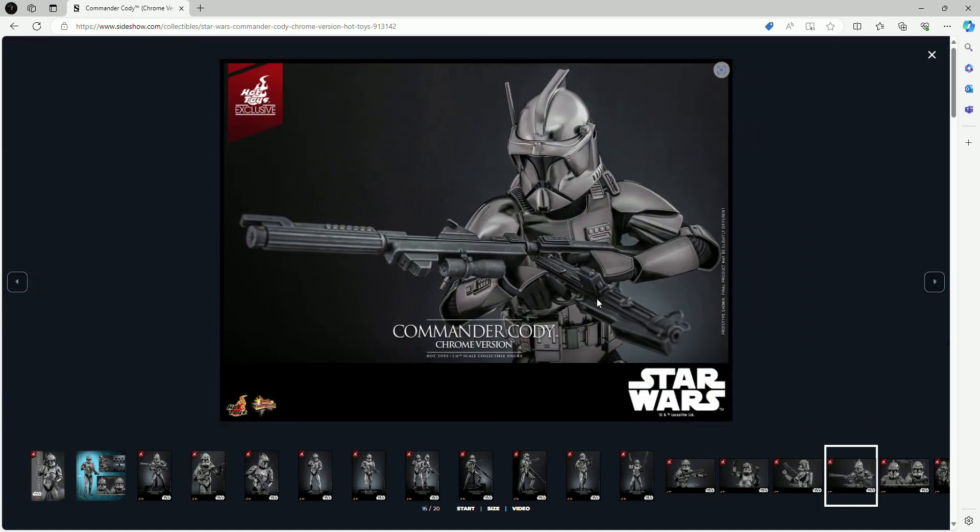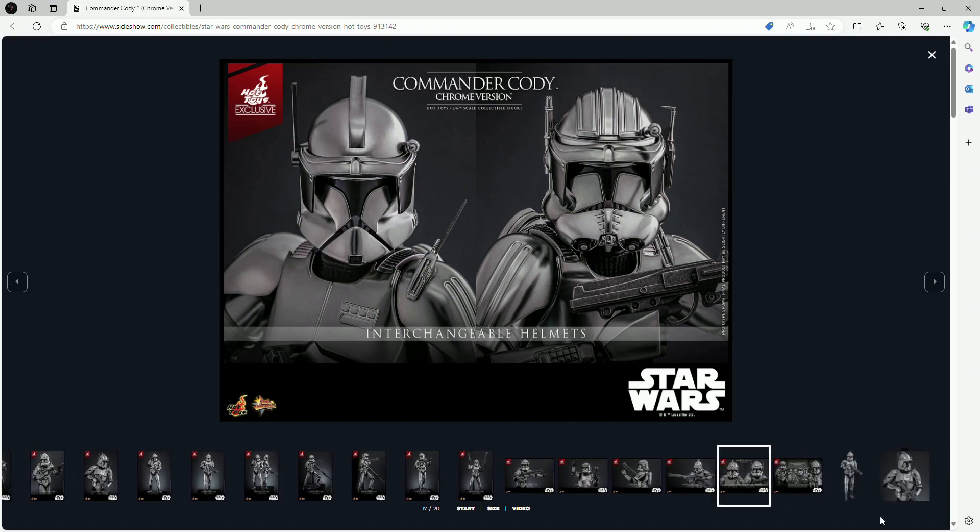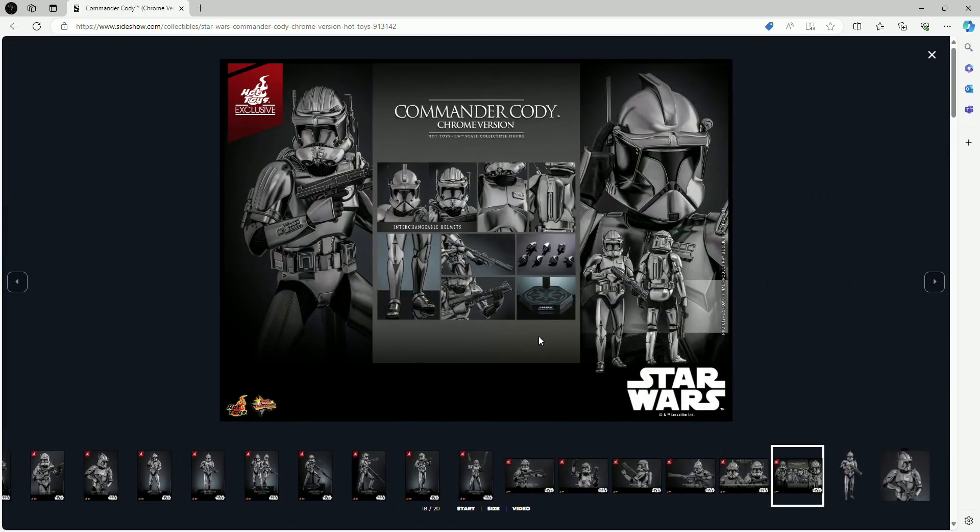All these images are pretty much just the figure posed in different ways with his weapons. As mentioned, you'll have the interchangeable helmets — Phase One or Phase Two — different hand display poses, the chrome look which looks really good, two different guns, and the hexagonal base with the Galactic Republic logo.